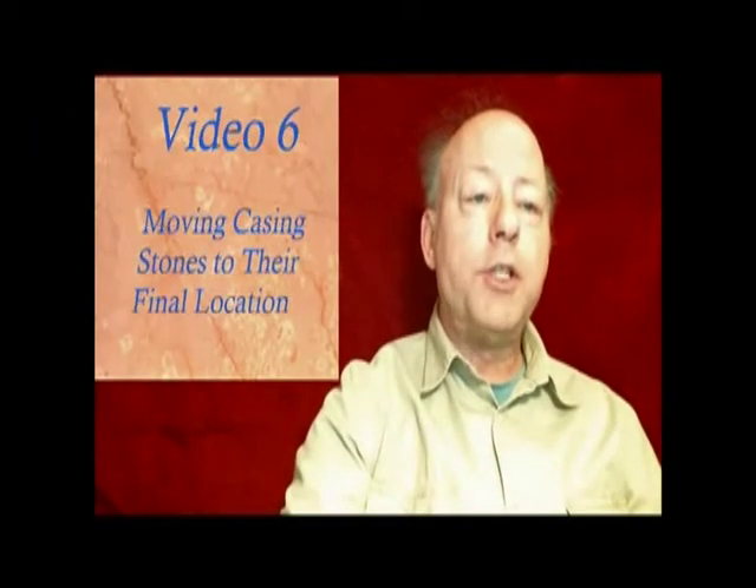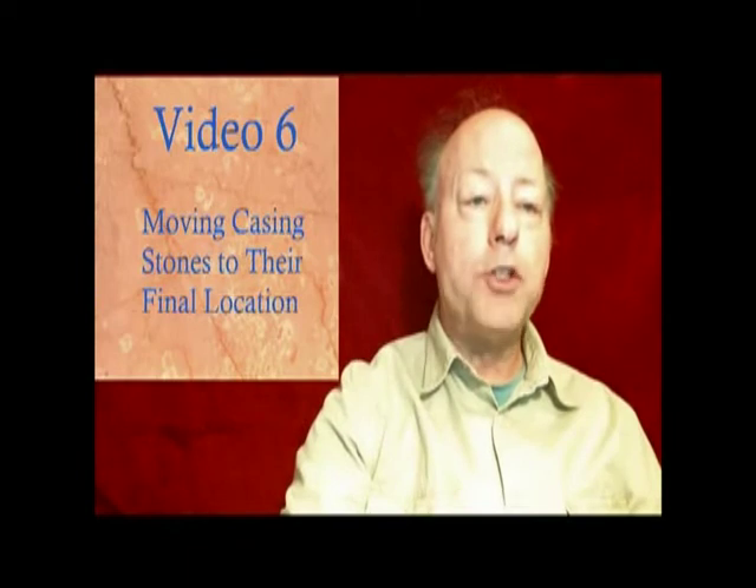There are many questions which remain to be answered in subsequent videos, but the immediate question is: what is done with all those empty barges? Now in this video we will see how large 16-ton casing stones were moved from a barge and placed at their final location. Moving large casing stones rapidly without handling scars, by hand or with back muscles, is impossible. The process described is fast, powerful, and controllable.